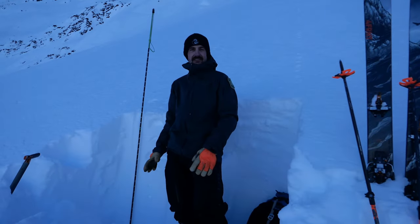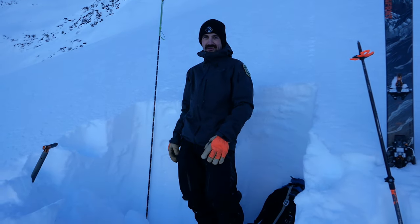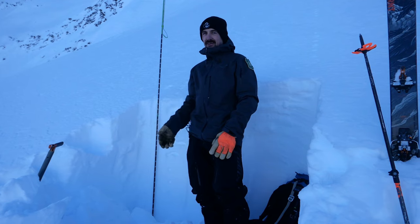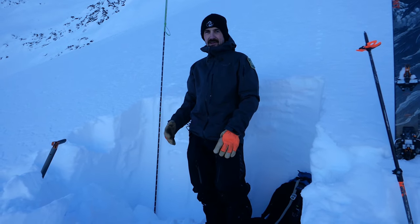Hey, it's Andrew with the Chugach National Forest Avalanche Center. It's January 20th. We're up here about 3,200 feet, halfway up Captain's Chair down in the Leakes Creek drainage on the south end of Turnagin Pass.